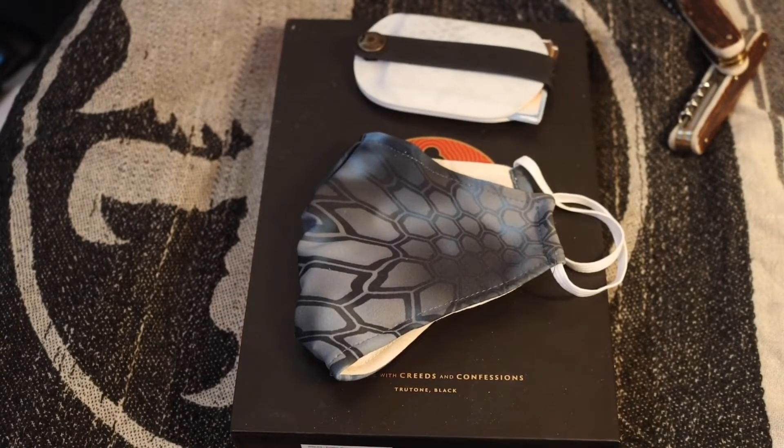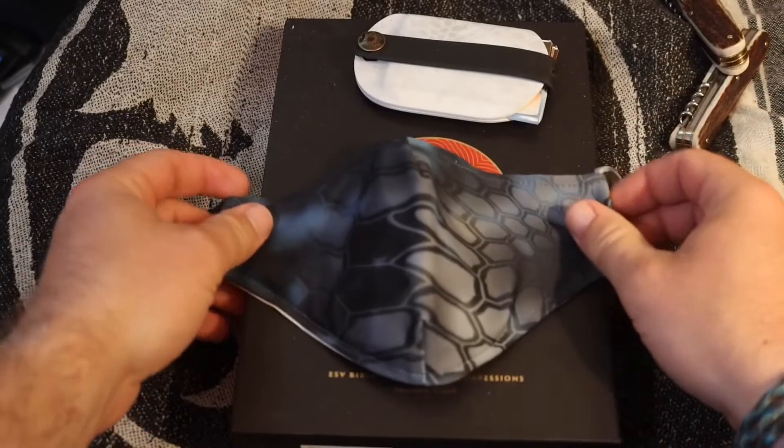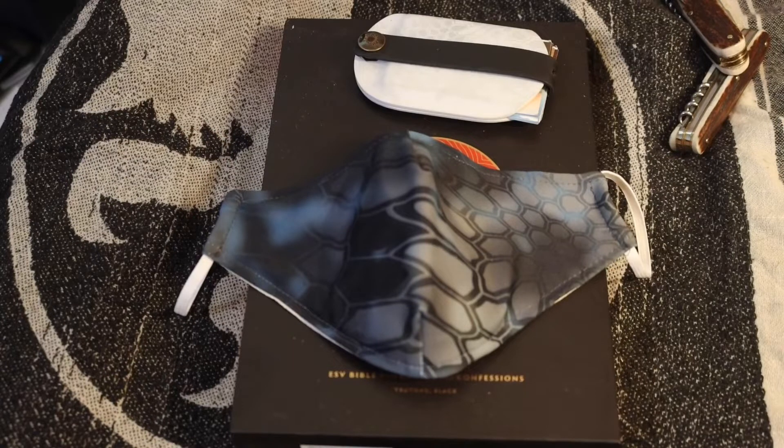Hello YouTube, this is Asatsu5. This is kind of a video show-and-tell of a new piece of EDC gear that I got. This is the Kryptek — they call it the Courtesy Face Mask — and this is in the Neptune pattern, which is one of my favorite colors of Kryptek.